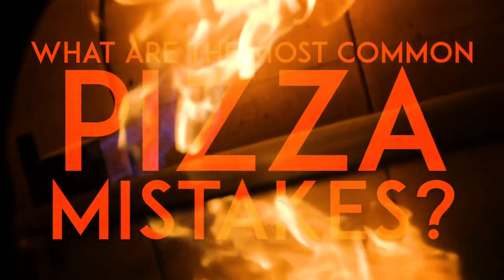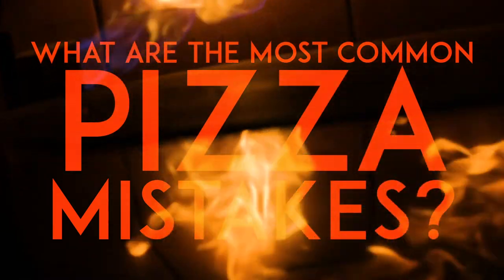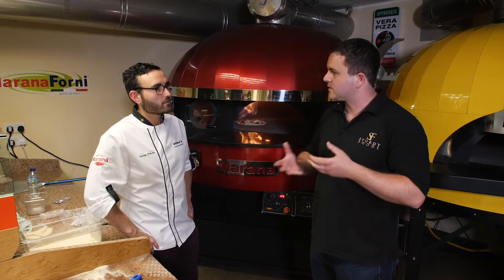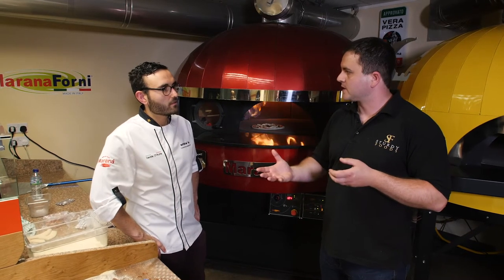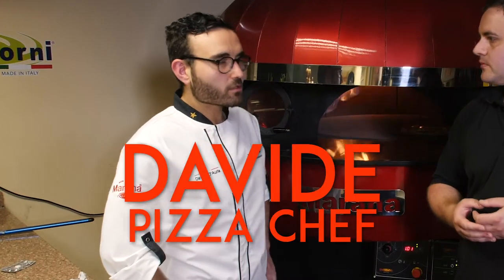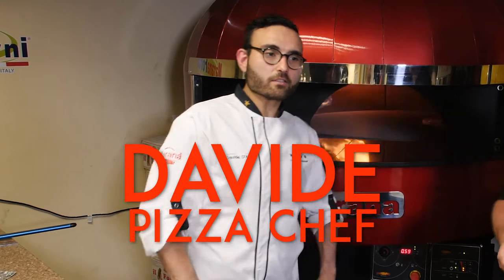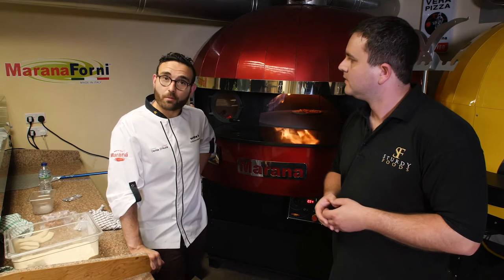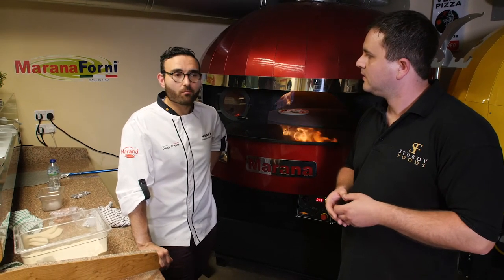Davide, you've worked in a lot of restaurants and developed menus. Talk us through a little bit about what are the common mistakes people make when they're starting to serve pizzas, if you started from scratch — what pitfalls are there to avoid? I think the most common mistake is to have a very large and wide menu with lots of toppings, which actually complicates the operation and the smoothness of the service.